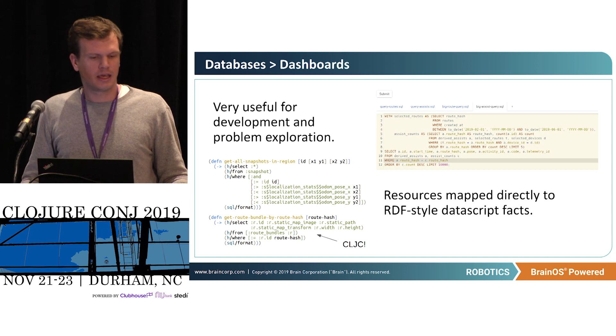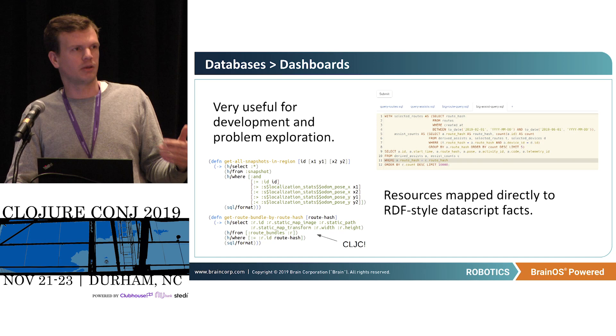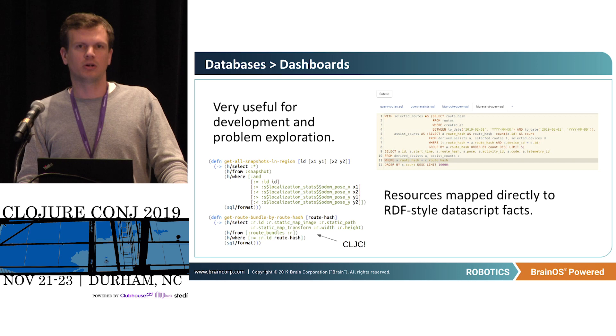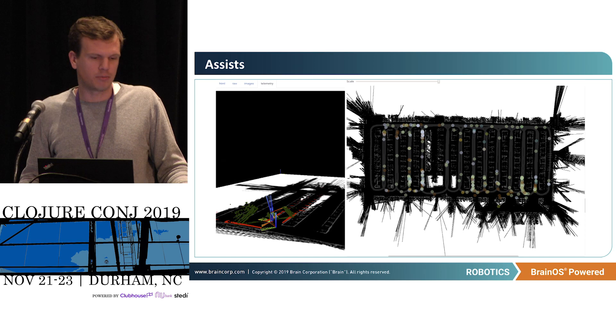Right now it's kind of a portal to the Postgres database — you basically just write queries. All of the resources are stamped with positional information as well as time information, and it automatically generates all the plots by matching the result set. This ends up being quite useful for development purposes, and for internal use it ends up being quite simple.